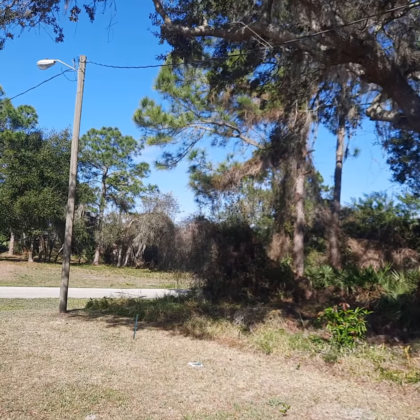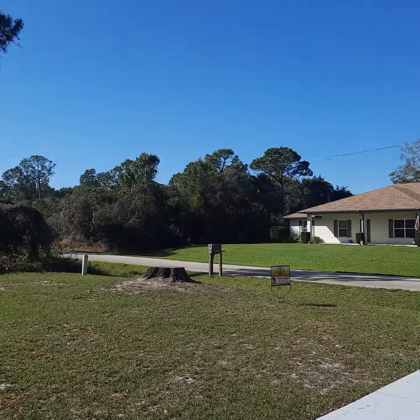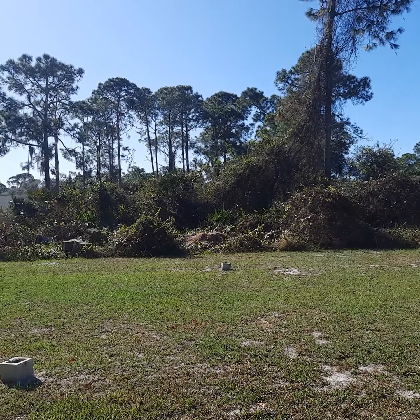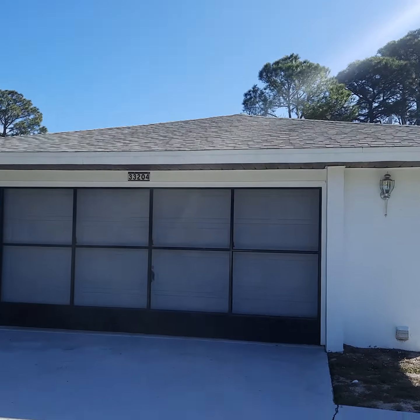You have been watching the real estate market throughout 2021, and you're definitely going to be watching it throughout 2022. Here we are today at 33204 Grand Prix Drive in Sebring, giving you a little pan of the yard first. This is in Sebring Hills. Here is the home.